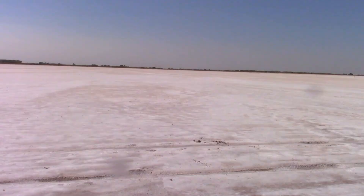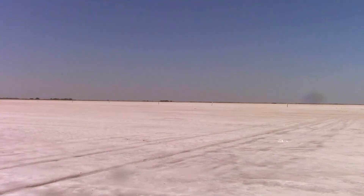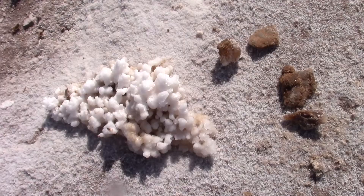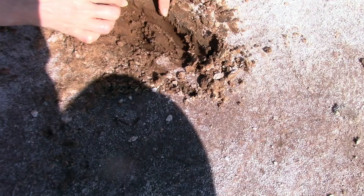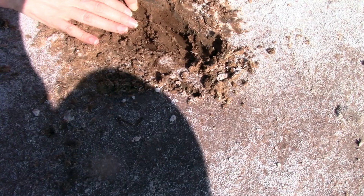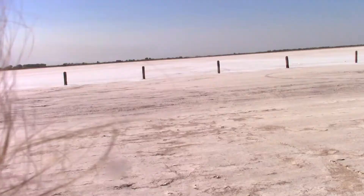It doesn't even look like Oklahoma anymore. It doesn't even look like Earth anymore — it looks like Tatooine. If we're in the Star Wars universe, these are lightsaber crystals. They'd have to be brown though. A brown lightsaber does not have the same thing.